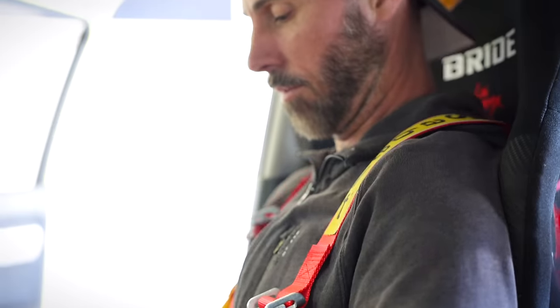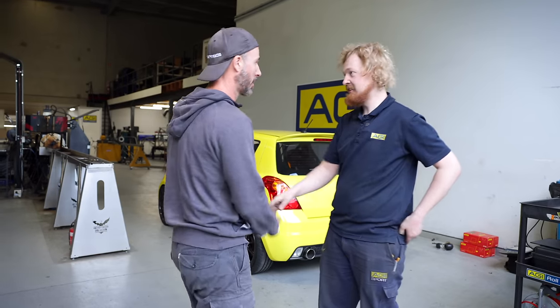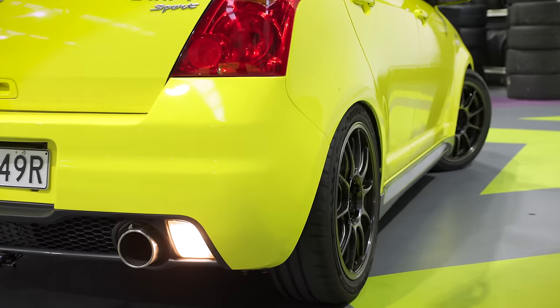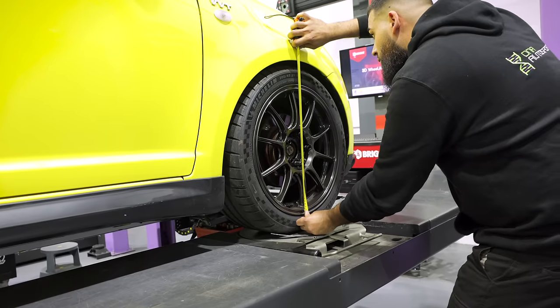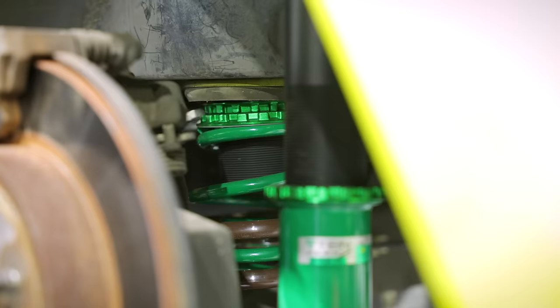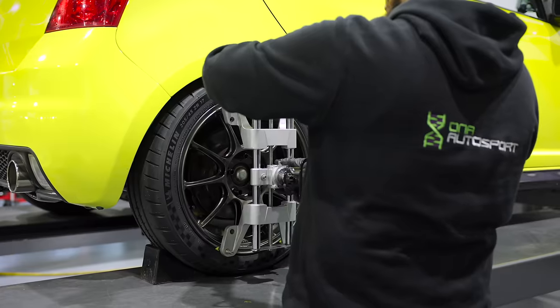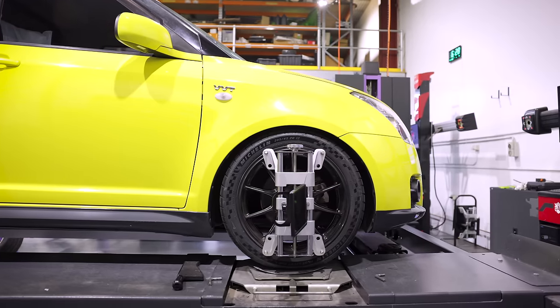With the roll cage now installed, and the seats and the harnesses all set up, it's time to move onto the alignment. If you're going to be spending any reasonable amount of time on the track, probably the best money you can spend other than your wheels and tyres is a proper alignment and suspension setup. Tyre pressures are also a big factor relating to your performance, plus the style of driving or racing you're planning on doing. Speak to your suspension setup specialist and see what advice they've got for you and your car.